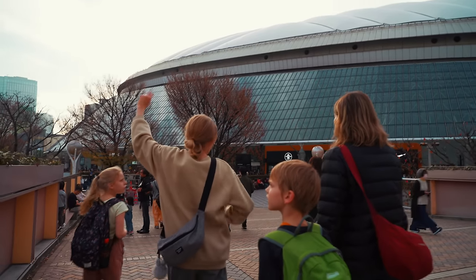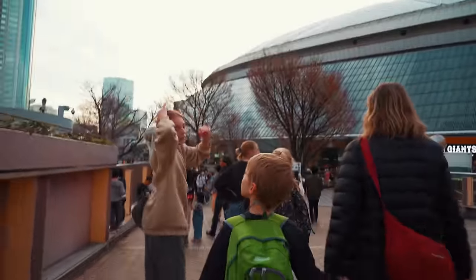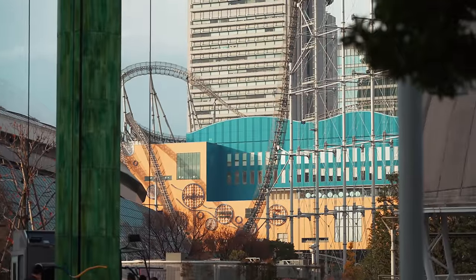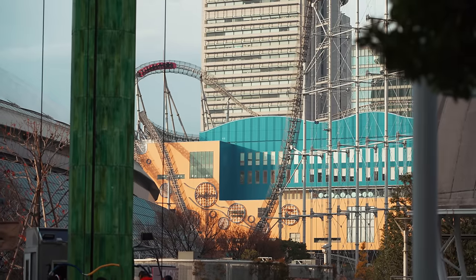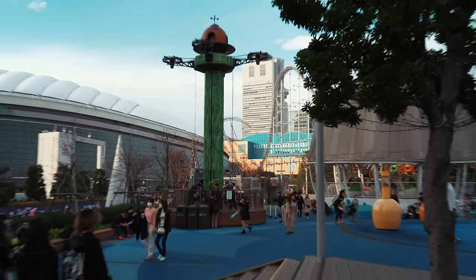Afterwards, it was time to find a ride that Sarah and Joshua could do, and it didn't take long to find it. Tokyo Dome City was really turning out to be one of the most unique places in all of Tokyo, and we still had merely scratched the surface.